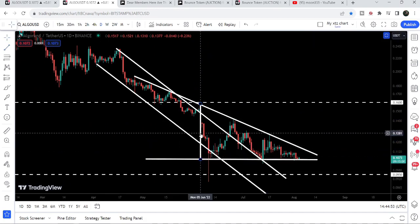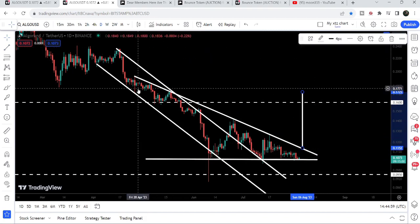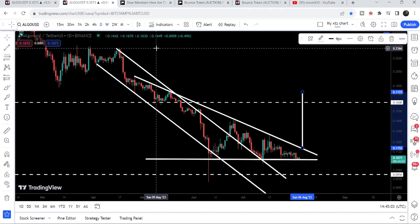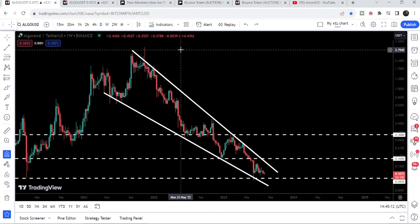If we take a look at the targets, the conservative target for the breakout from this triangle will be approximately at 17.2 cents. The final target for the huge breakout from this down channel is at the top of the channel, which can be between 23 to 24 cents. And the final target if the price is able to break out this big falling wedge pattern will be at the top of the wedge, which can be between $2.70 and $3.00.